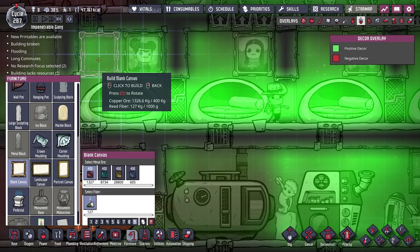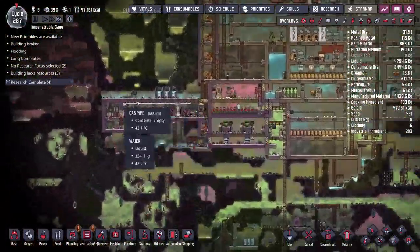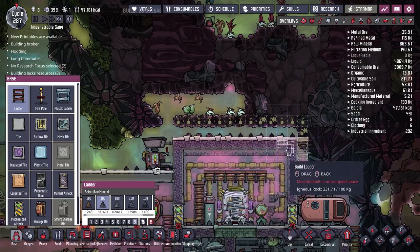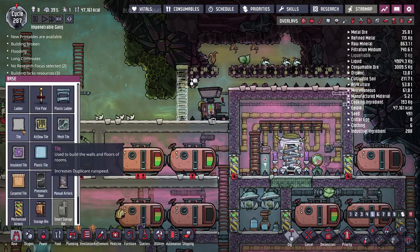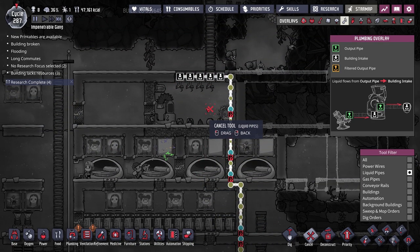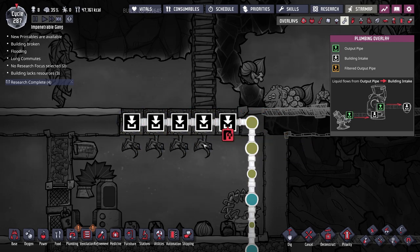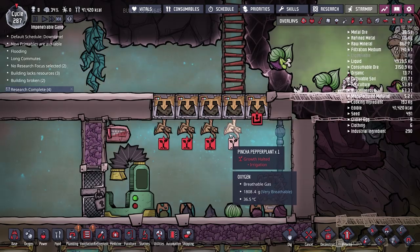The new plastic beds look fantastic — the duplicants have been in cots since the start of the colony. I'll schedule two canvases per room now. I also need to schedule some unreachable builds above. There's a problem — duplicants keep deleting the same bit of water over and over because there's regular water stuck in the pipe going to the pinch peppers. I'll empty out this pipe at priority 9 so all the regular water clears out.